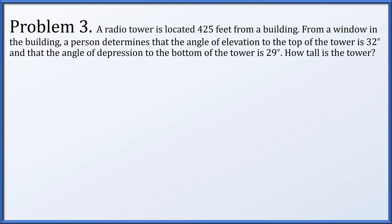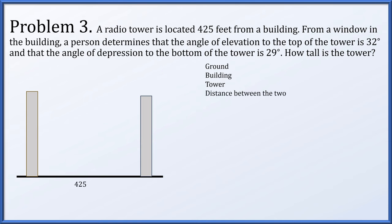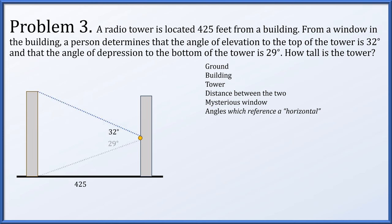In problem 3, a radio tower is located 425 feet from a building. From a window on the building, a person determines that the angle of elevation to the top of the tower is 32 degrees, and the angle of depression to the bottom of the tower is 29 degrees. We need to find the total height of the tower. We draw the ground, the building, the radio tower, and the 425-foot distance between them. The angles reference a horizontal line at the window level.